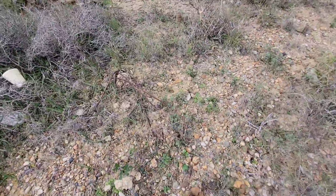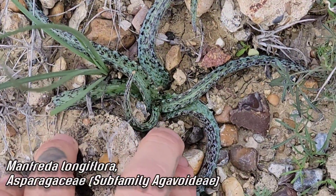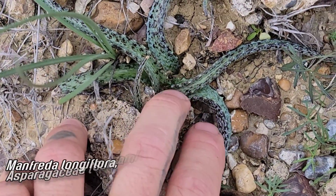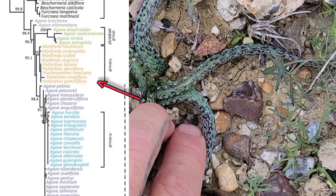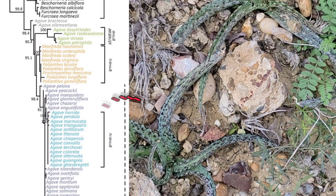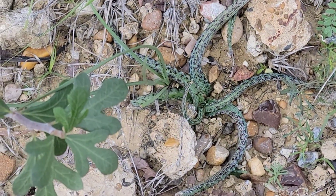Look at this — we got Manfreda longiflora, one of the coolest Manfreda species. Manfreda is a genus that's kind of nested within Agave. As it comes out on the cladogram, you got a few Agave species at the top, and then the rest of the 300 Agave species below look different enough to be classified into their own genus.